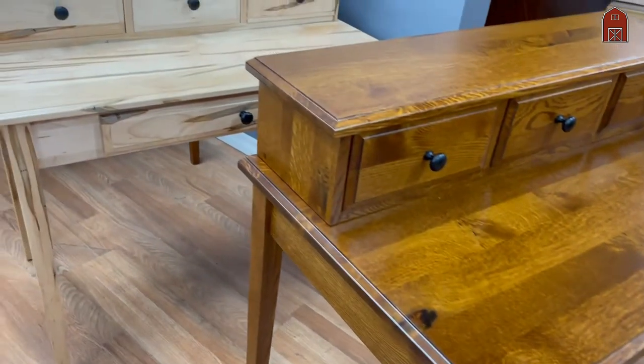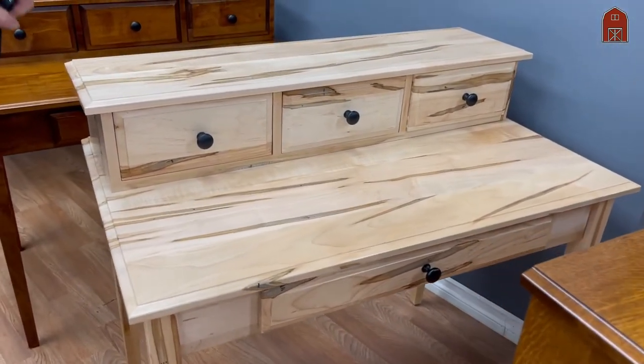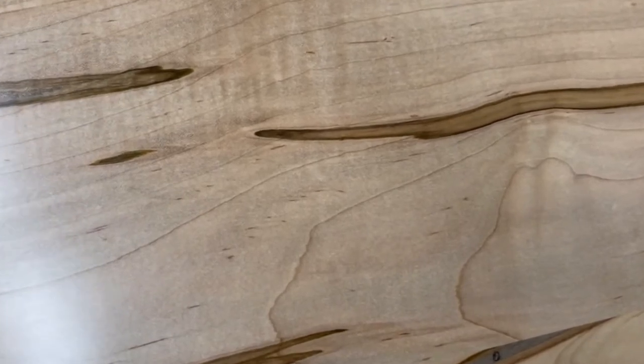This is the same desk, same size, except in spalted maple. Natural finish, bar topped — wipe it up with a damp cloth. You don't have to worry if it gets wet that something's going to happen to it and leave a ring. You just wipe it up.